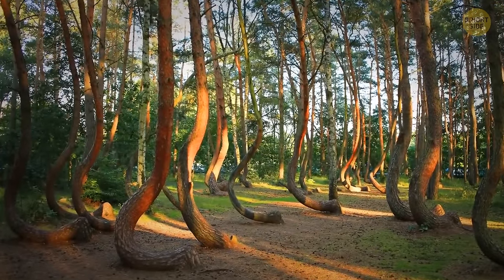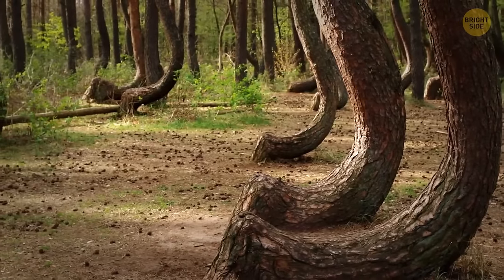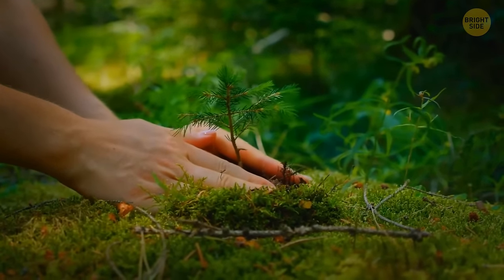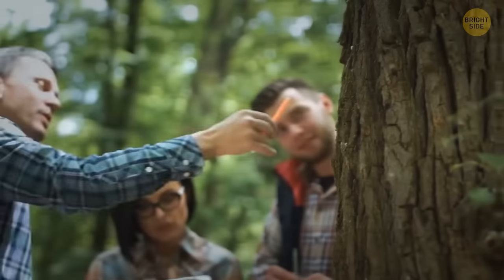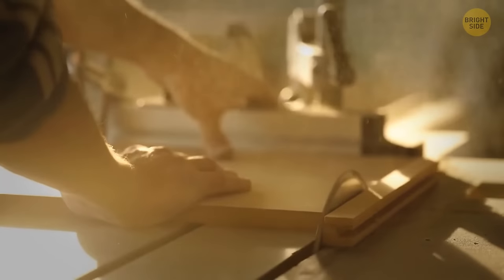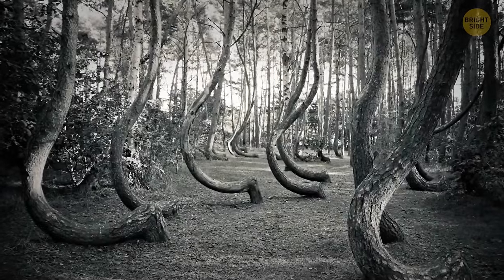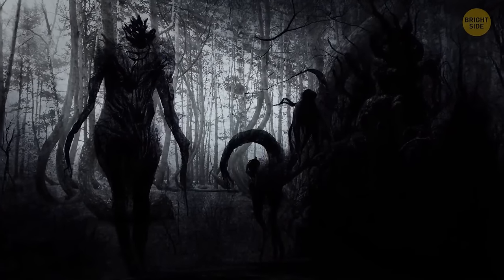And how about the Crooked Forest? It's in Poland, and it consists of 400 pine trees whose trunks take a sharp 90-degree turn and then become weirdly curved, like the letter J. Someone planted them in the early 1930s, but it's still not completely clear how all these trees got the same curve. One scientist said this looked like a typical response to gravity — plants have a special mechanism that allows them to reorient themselves when the stem is horizontal. So these trees may have been grown this way for making boats or furniture. Of course, human imagination goes way beyond science, with stories of spirits or mysterious creatures from space that made them this way.